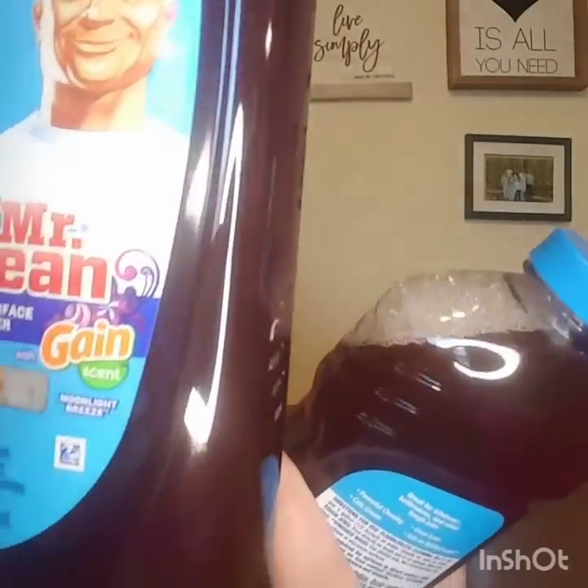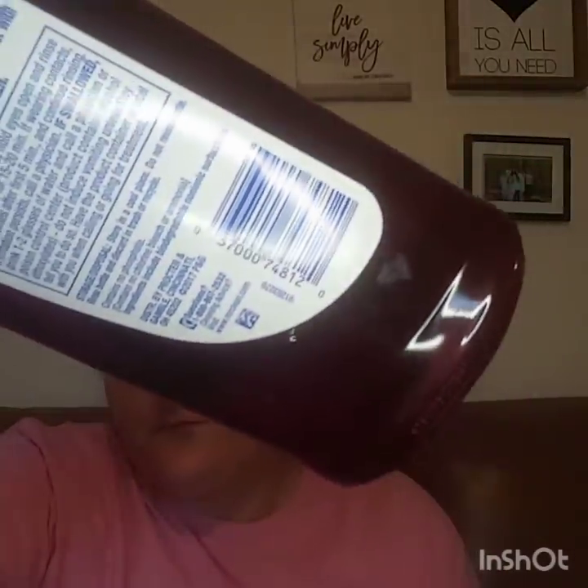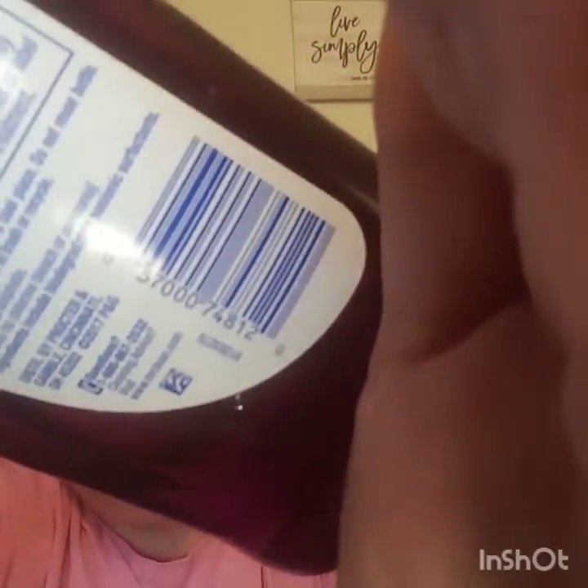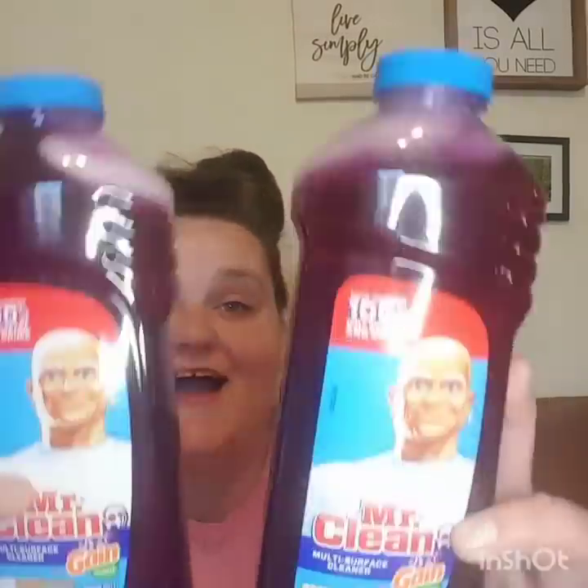Sorry about the glare, but y'all, this stuff smells so good. I always get the green one, but this one smells really, really good too. Out of all the Gain scents, I like the original the best, then I like the Blue Water Sparkle, and then I like the Moonlight Breeze. This Moonlight Breeze smells so good. So I got two of them — here is the SKU on them. Y'all make sure you go get your penny Mr. Clean — this stuff is amazing and it'll have your house smelling so very nice.